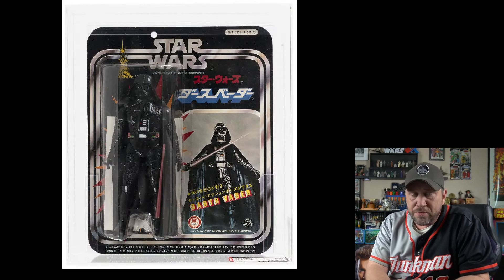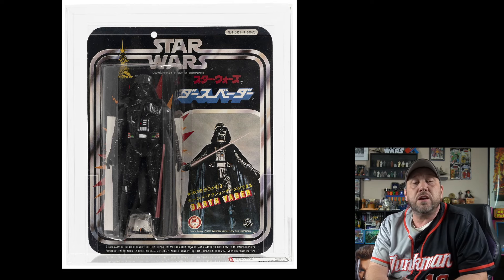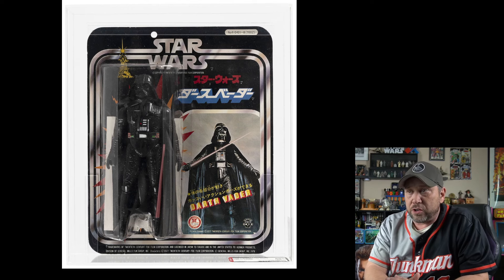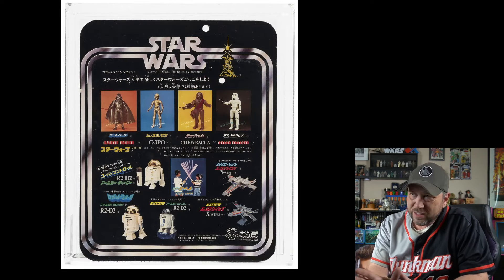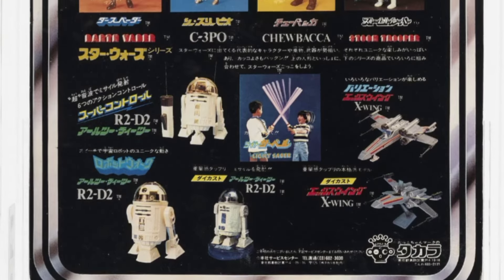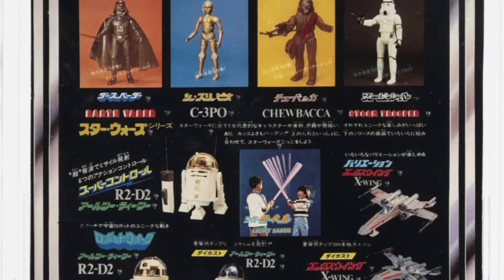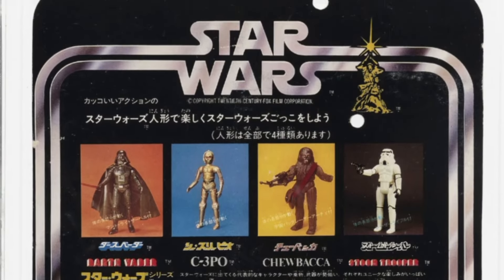And here's a Darth Vader you might not recognize — it's a seven-inch figure from Japan. Very cool. Let's look at the back of the card on this one. I love when you see packaging like that, something you really don't see that much. This thing just looks awesome. Current bid: $1,210, and I'm sure this one is going to go up high.